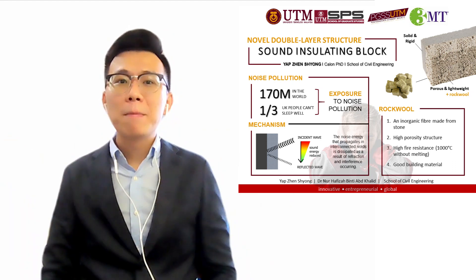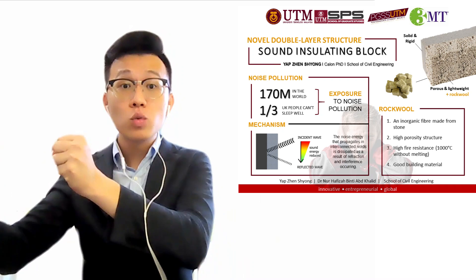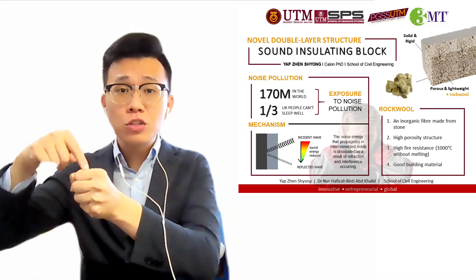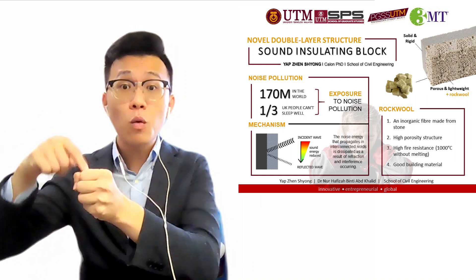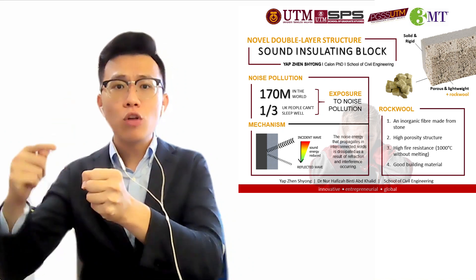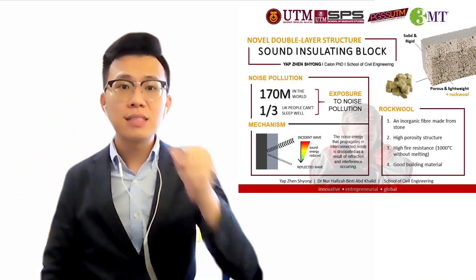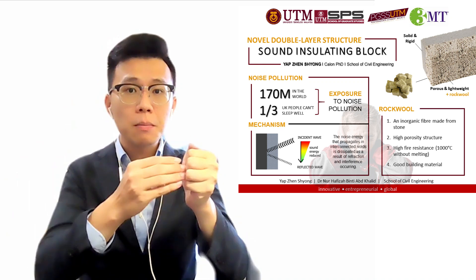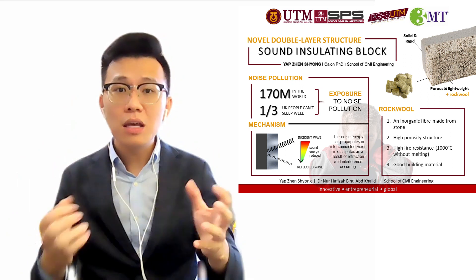Let's see how it works. When noise energy is emitted from the source, the porous surface will absorb the noise energy and the noise will be dissipated partially in this layer due to the refraction or interference of sound waves in the porous material. After that, the noise wave will pass through this porous layer and hit the second layer, which is the rigid layer. The energy will be reflected by the rigid layer and absorbed again in the porous layer.